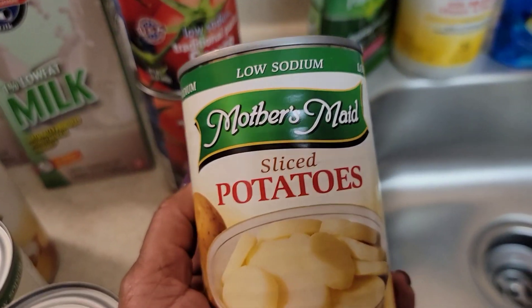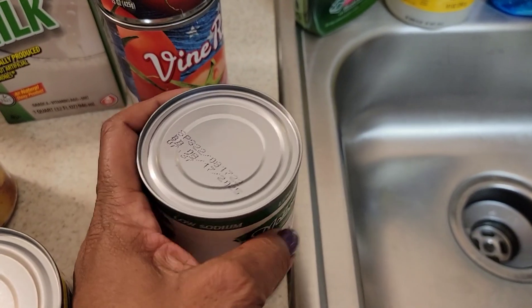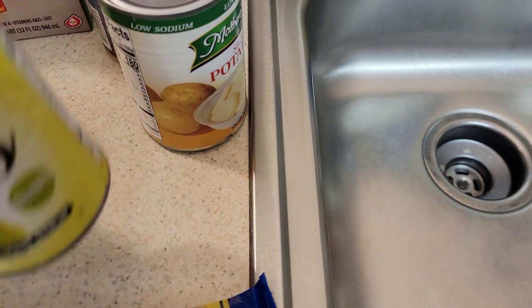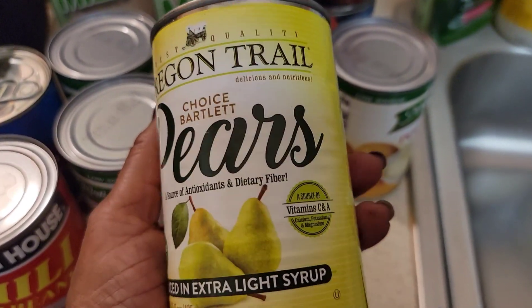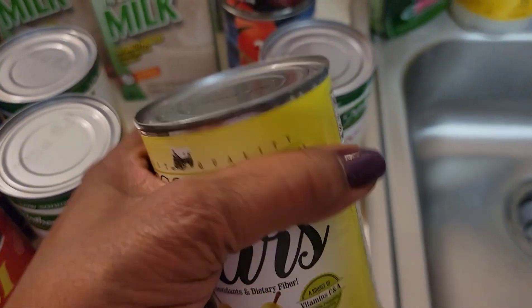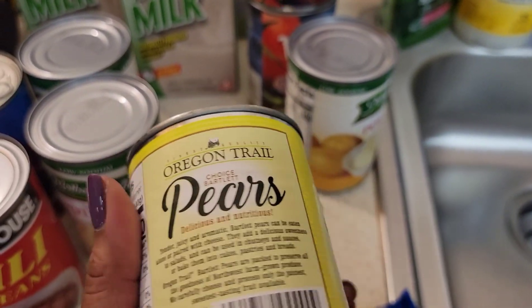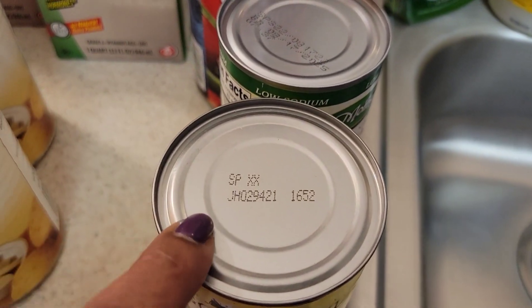I got one Mother's Made sliced potatoes — y'all know I use these in my soup, so these are really good — best by August 17th, 2025. And one can of Choice Bartley pears, and my sister loves these so I will be sharing all this stuff with her as always. The expiration date on this is missing — I believe that's just a lot number up there, but I'm sure they're good.